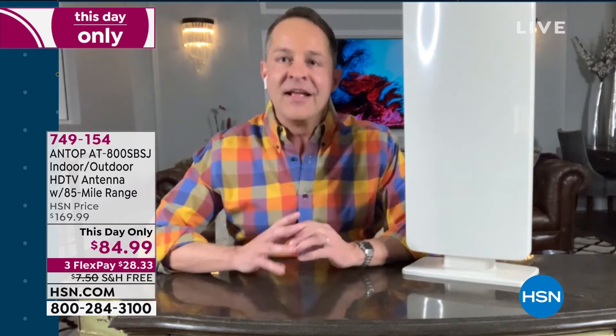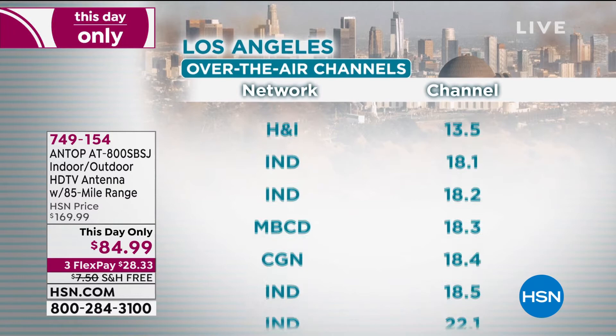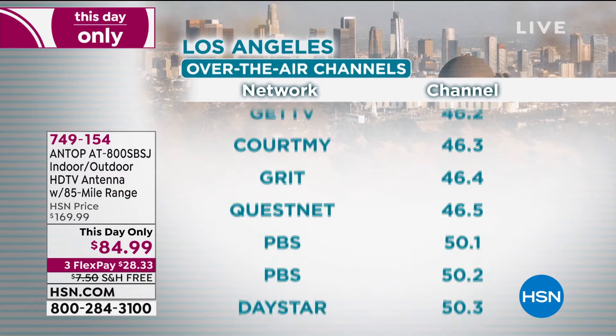The biggest thing everybody asks is: what kind of channels will I be able to watch? For example, if you live in LA: NBC, CW, ABC, Fox, Light TV, Decades, MyNet, Movies, CGN, Heartland, HSN, QVC, Univision, Bounce, Court TV — you get the idea. All of these are high-definition channels. It varies a little from area to area, but PBS, PBS Kids, Telemundo — the key is the major channels. 94 of the top 100 shows in America are on free broadcast TV every month. You just need the right device in your house.